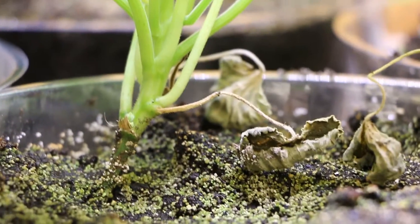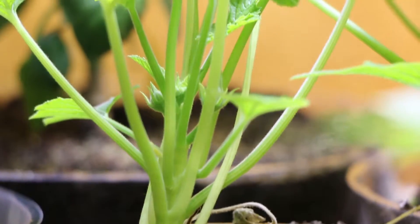Most recently we have become interested in using some of the specialized equipment on the International Space Station to understand the signaling that goes on in plant roots to help them understand what direction roots should grow in.